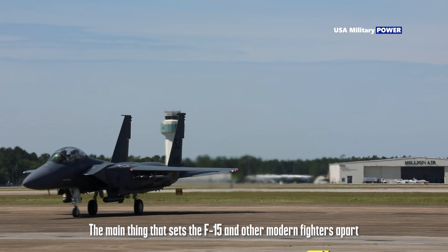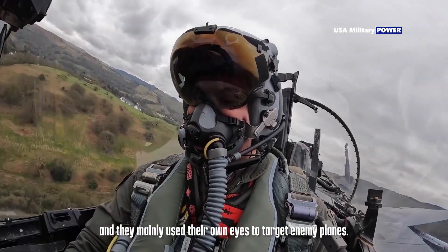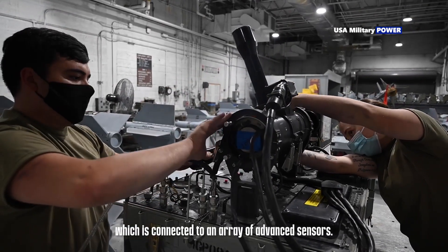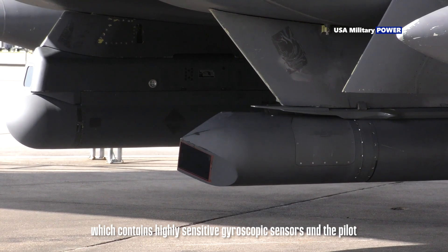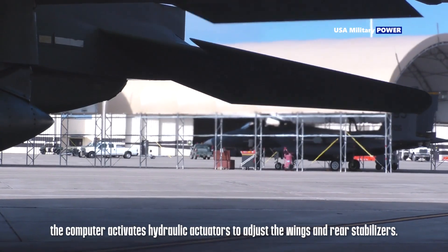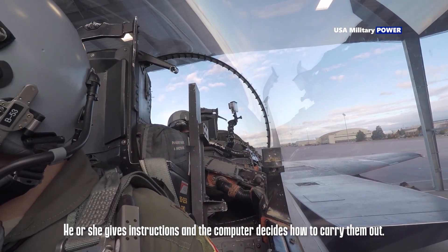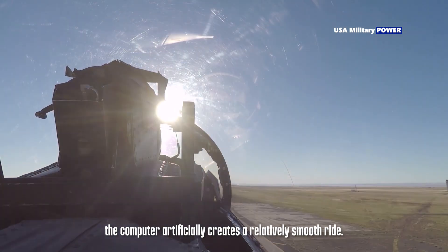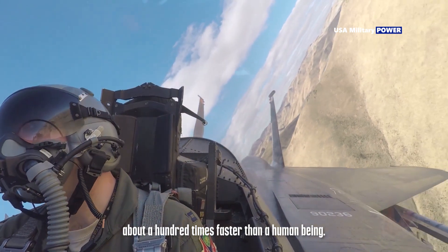The main thing that sets the F-15 and other modern fighters apart from their predecessors is their flight control systems. Early fighter pilots controlled their planes mechanically by moving linkages, and mainly used their own eyes to target enemy planes. In stark contrast, nearly every aspect of the F-15 is computerized — the plane is essentially a robot. It has a central computer connected to an array of advanced sensors. Based on input from the inertial guidance system, which contains highly sensitive gyroscopic sensors, and the pilot, the computer activates hydraulic actuators to adjust the wings and rear stabilizers. The computer can make necessary adjustments in milliseconds, about a hundred times faster than a human being.